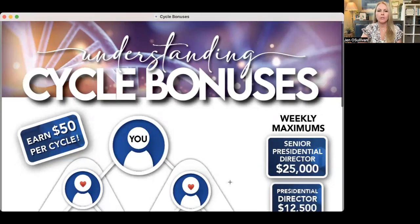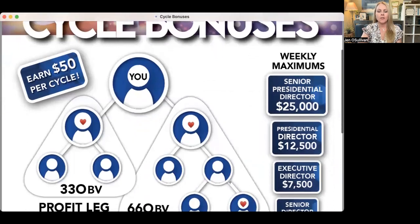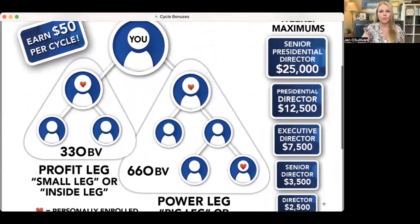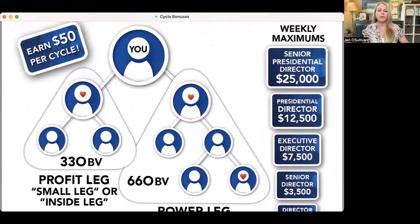What it is, is you're able to earn $50 per cycle. So you can see there on the right, weekly maximums can be upwards of $25,000 per week. That's a lot of money. So if you look at you — that would be you at the top — what you're doing is creating a profit leg and a power leg.